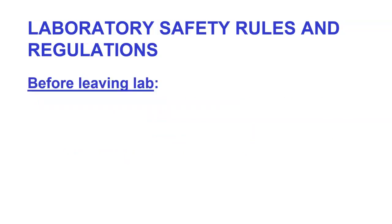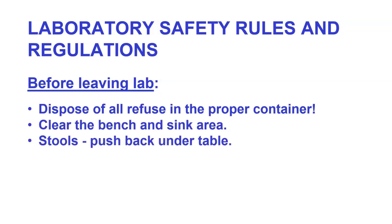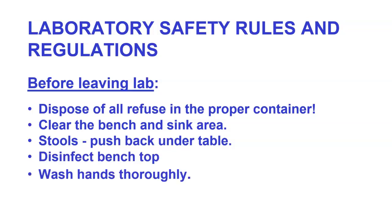Before leaving the lab, dispose of all refuse in the proper container. Clear the bench and sink areas, and push the stools back under the table so you don't create a trip hazard for everyone else. Disinfect the bench top and then wash your hands thoroughly. Anytime you're going to leave, you should wash your hands to cut down on contamination.